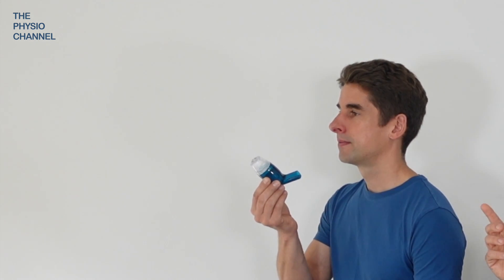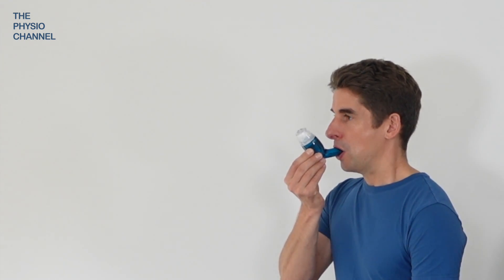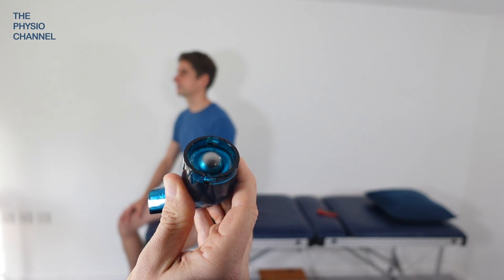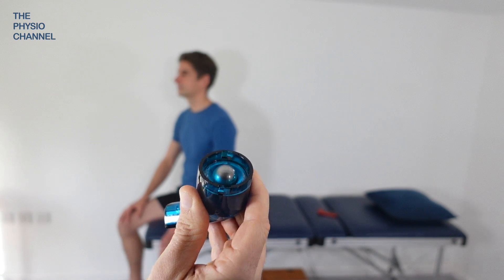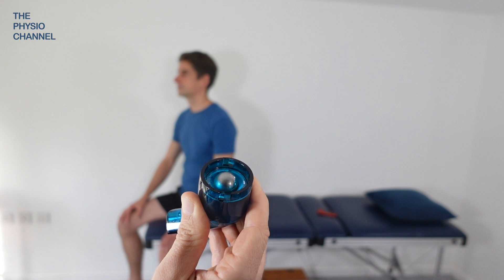Do not try to blow too hard, as the ball bearing should just lift off the cone, breaking the seal. As you can see in the device, there's a ball bearing over the top of the air tube, and as Richard breathes out that ball bearing will be lifted up. If he breathes out at a certain pace, the ball bearing will rise up and then fall down again.